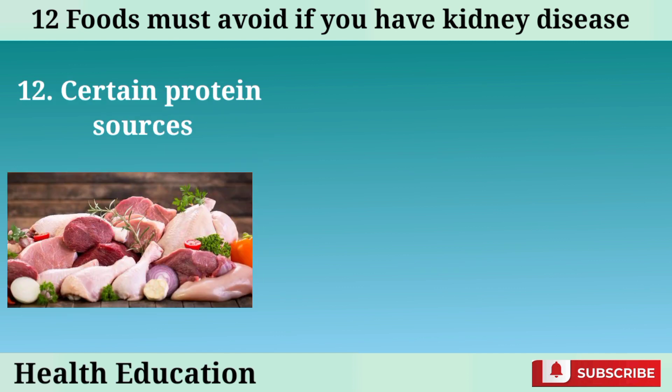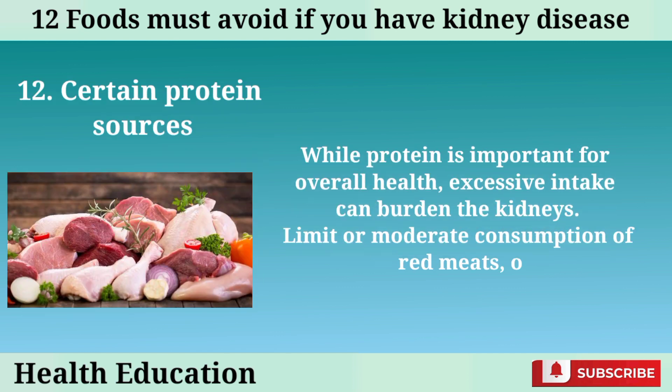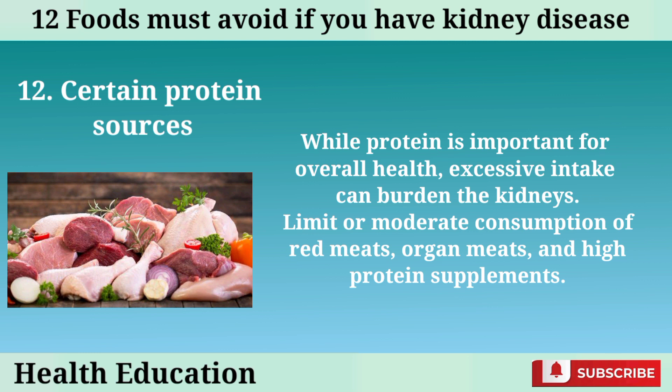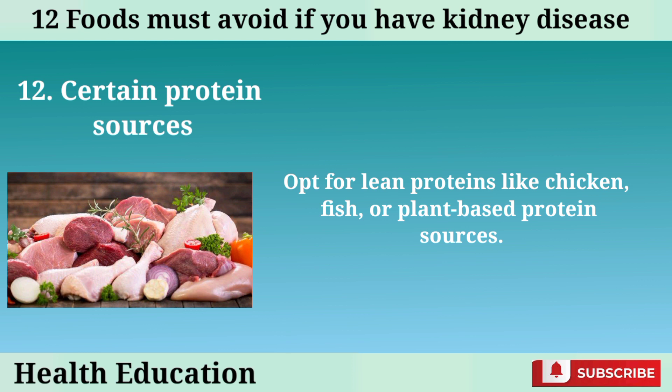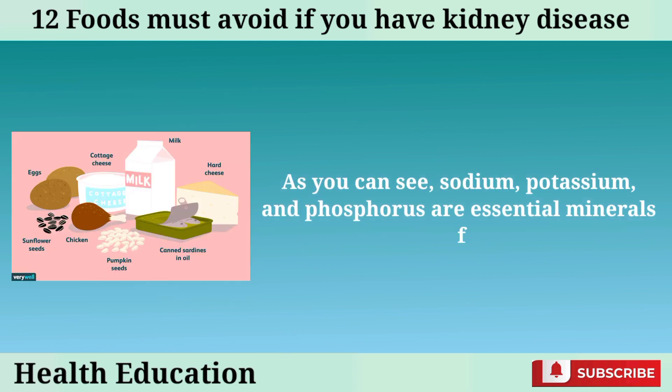Number 12: Certain protein sources. While protein is important for overall health, excessive intake can burden the kidneys. Limit or moderate consumption of red meats, organ meats, and high protein supplements. Opt for lean proteins like chicken, fish, or plant-based protein sources.